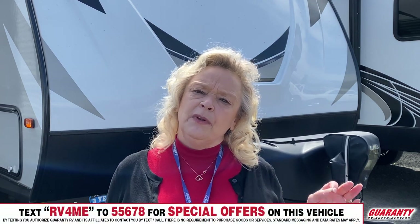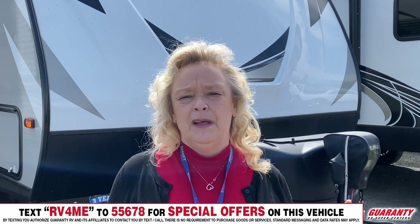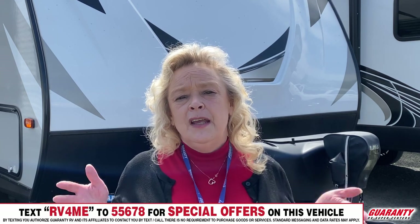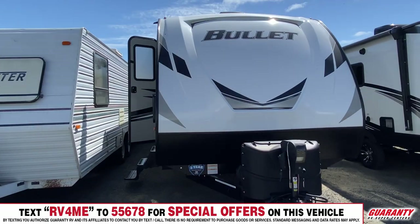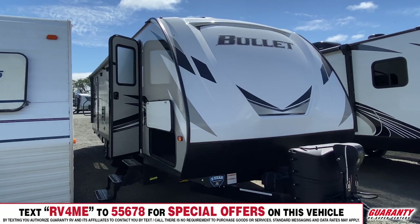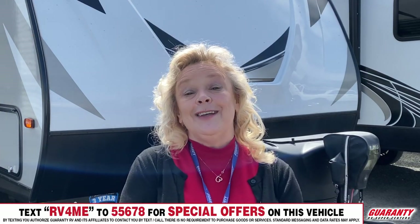Today I want to show you a really spectacular travel trailer. This thing has so many benefits, so many features. It's just beautiful. It's a 2020 Keystone Bullet — fiberglass sided, just a super nice trailer. We're gonna take you inside and show you just how nice it is.